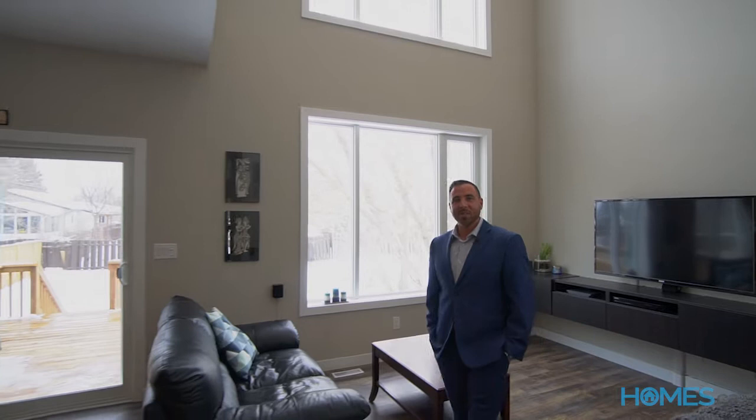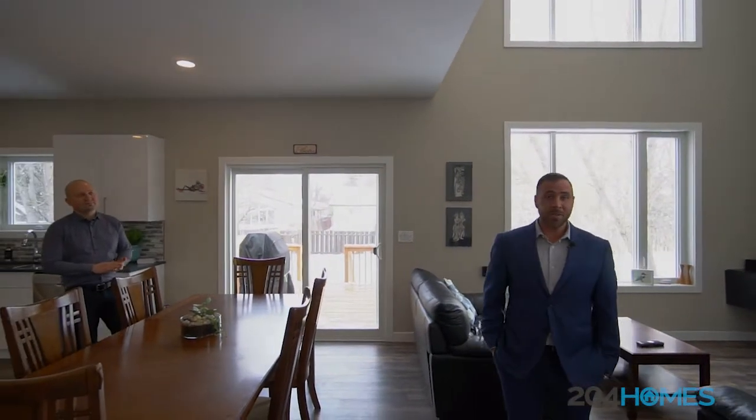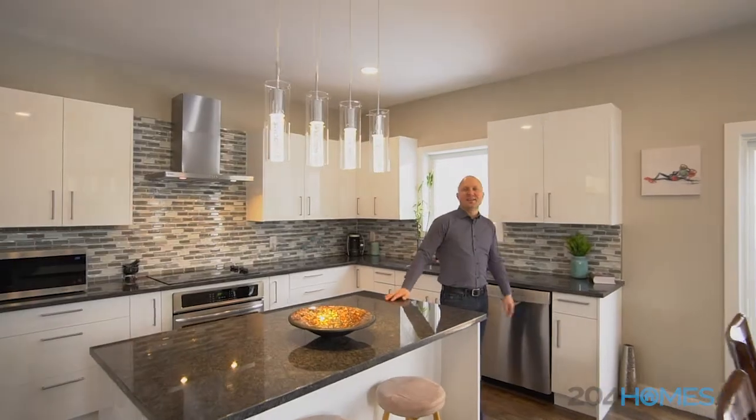Built in 2017, this custom two-story home features three bedrooms, high ceilings, and lots of windows to let in the natural light. And with beautiful flooring and open layout, granite countertops, and soft-close cabinetry, this kitchen had me at hello.